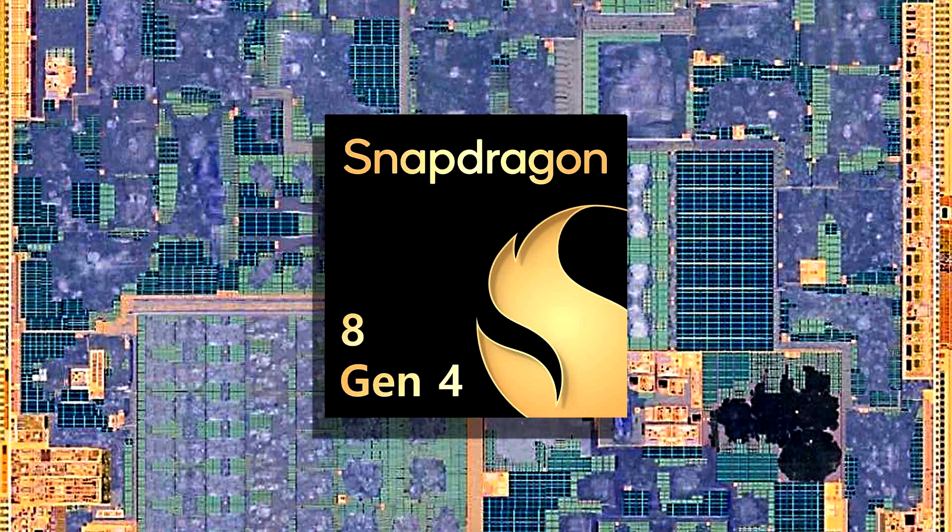As the launch month inches closer, we should learn more about the chipset's specifications and capabilities, but for the time being, here is a first look at some single-core and multi-core results. The SoC scored 2,884 and 8,840, with the reference design sporting 12GB RAM.